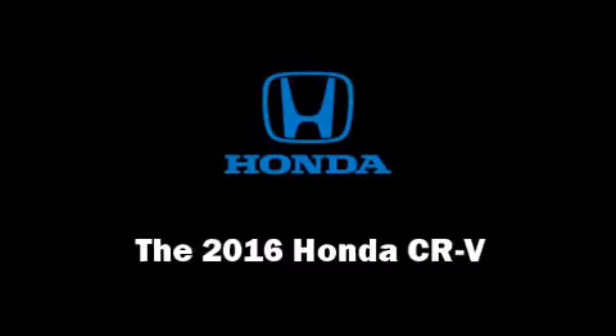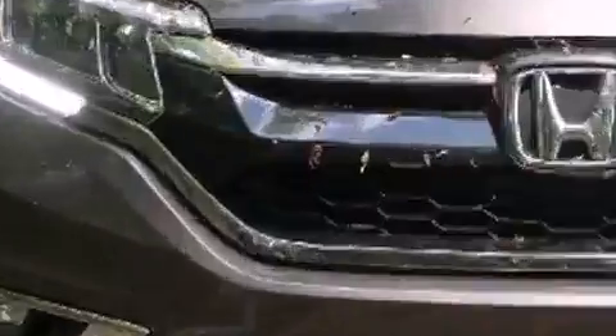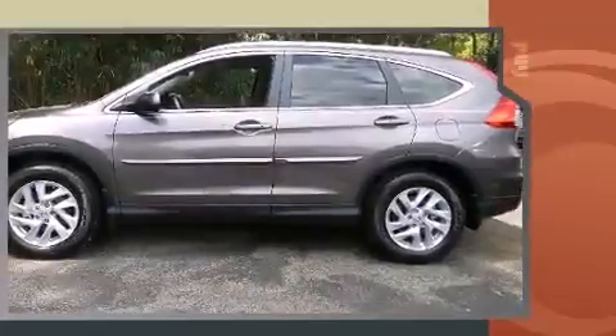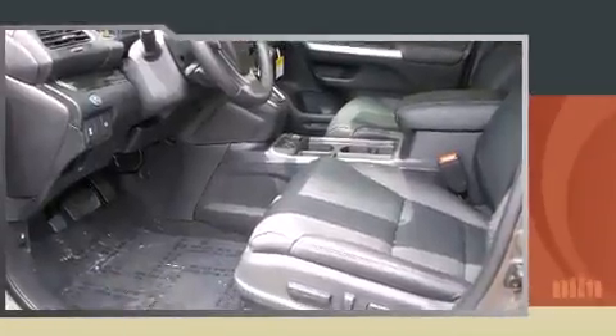The 2016 Honda CR-V features a continuously variable transmission, front-wheel drive, and a 2.4-liter 4-cylinder engine. A wealth of standard features means that you no longer have to sacrifice things like leather upholstery, a tachometer, a trip computer, and an